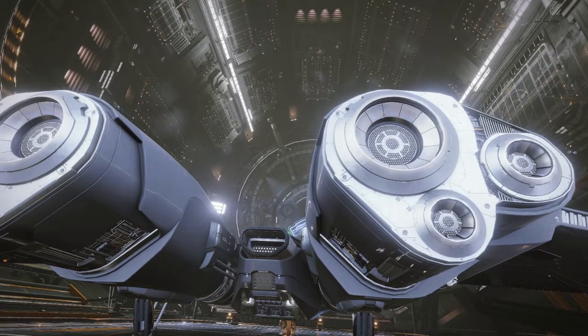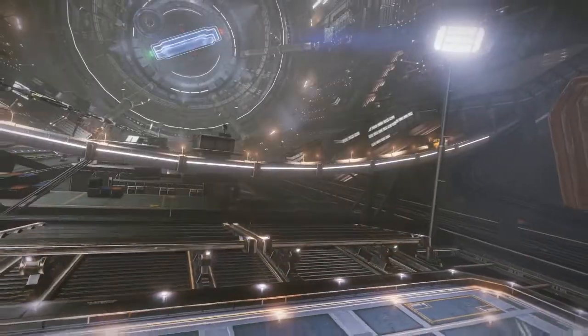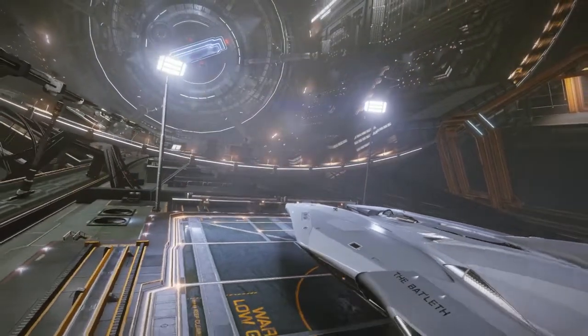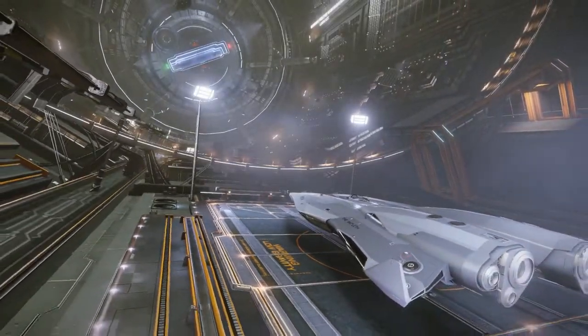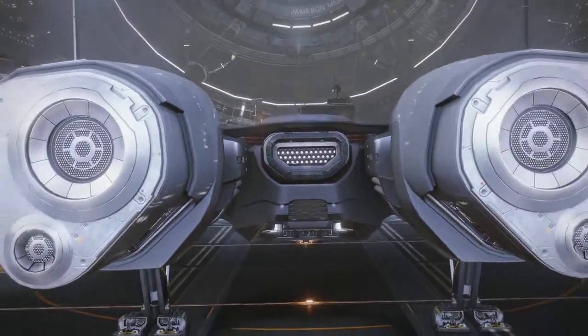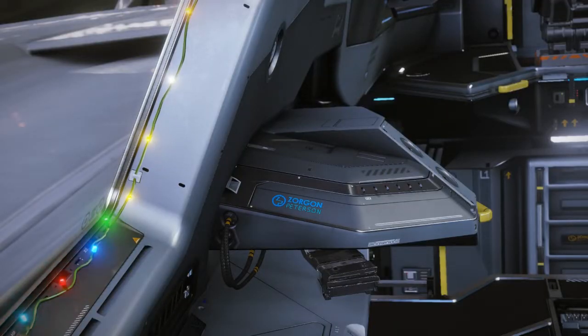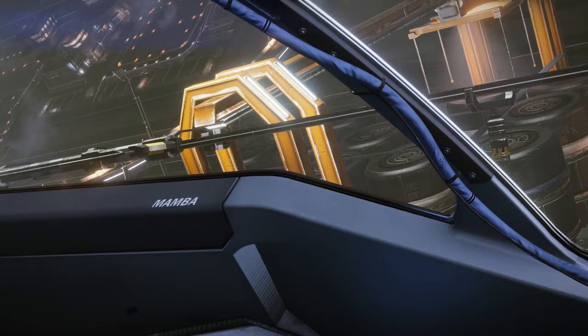They spared no expense fitting this beauty with one huge hardpoint, two large hardpoints, and two small hardpoints. With that amount of firepower, the Mamba packs one hell of a punch. And in true Zorgon fashion, much like the Mamba's cousin the Ferdilance, Zorgon's branding machine ensured their stamp is all over this stunning ship.